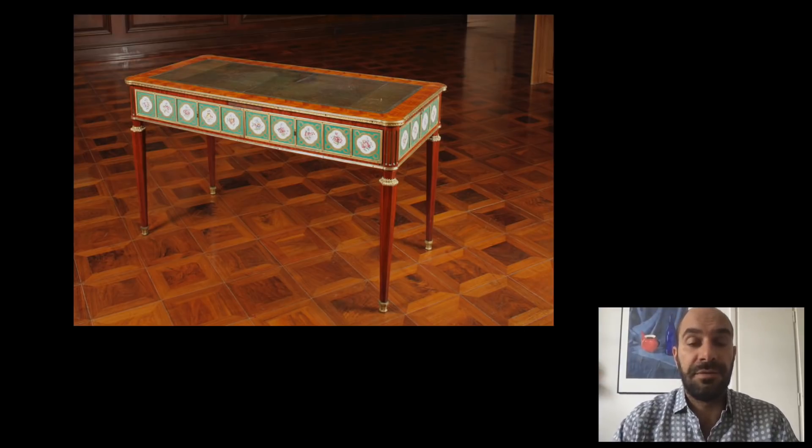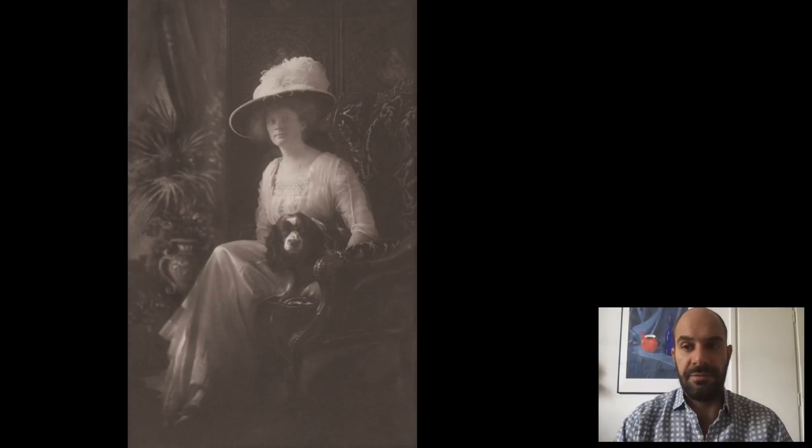There are also French works at the Frick Pittsburgh. This is a wonderful Nattier portrait of Maria Leszczyńska, the Queen of France — the daughter of the King of Poland, who married Louis XV. And a wonderful piece of furniture by Martin Carlin; there are a series of pieces by him both in Pittsburgh and New York. So in many ways there is an overlap between what is at Clayton and what is in New York, but also some main differences.